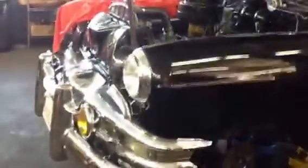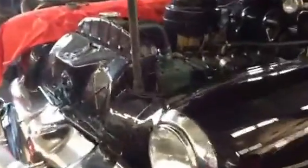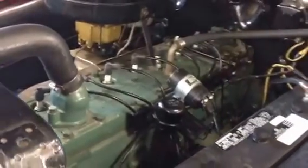1951 Pontiac, all stock — flathead straight-8, all original. We're working on a lot of things like that here at the Tune-Up Shop.